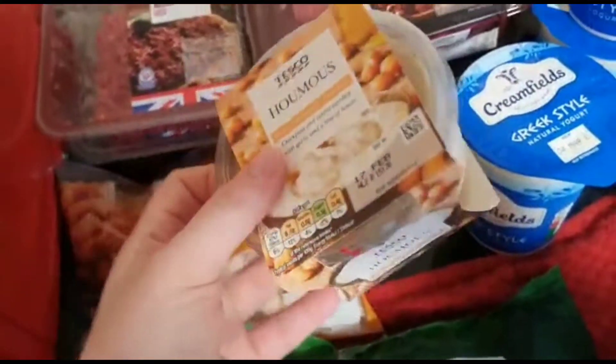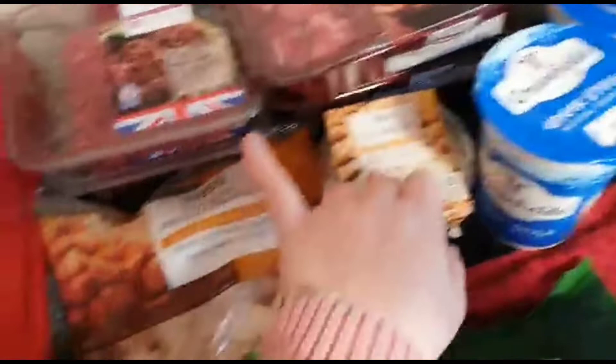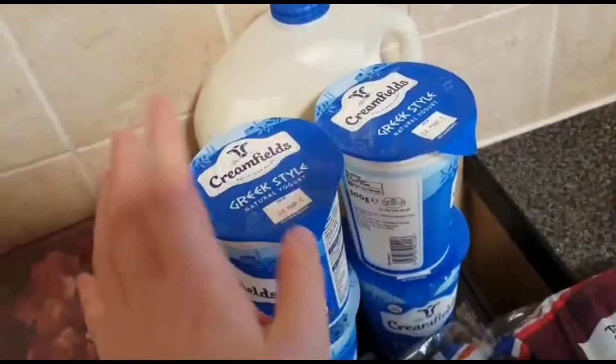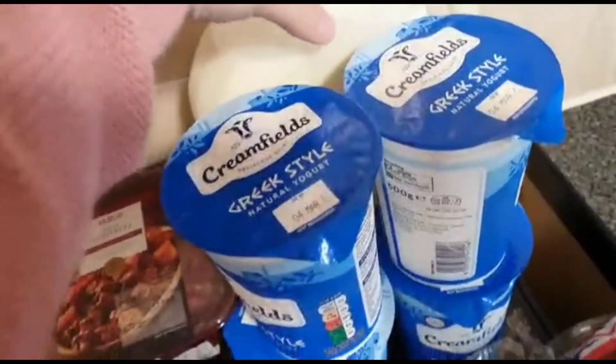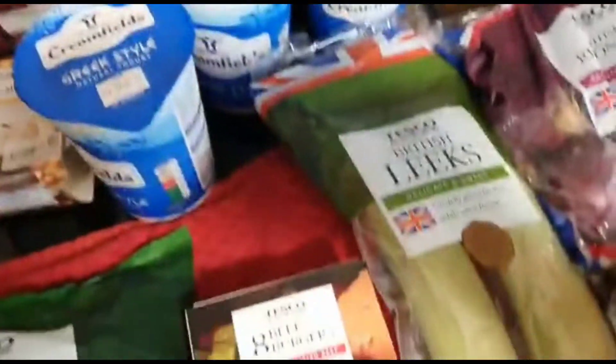I got some hummus — that'll be nice with pita breads I have in the freezer that I got reduced. I always get these yogurts; I love them with granola. And blue top milk for breakfast or whatever.